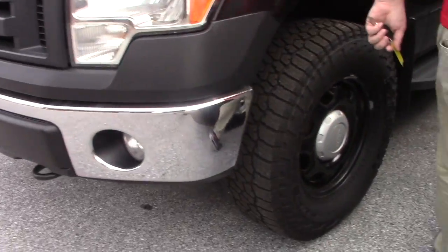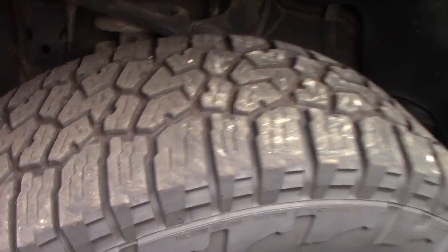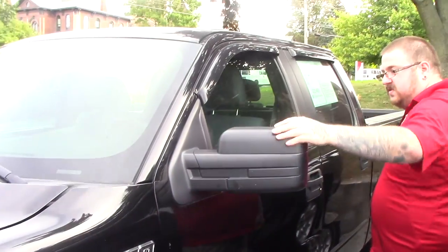Coming down along the side of the vehicle, it is on black Ford wheels, and you've got fairly aggressive Falken all-season tires on there. You've got your oversized mirrors, and they do have blind spot mirrors on them as well.